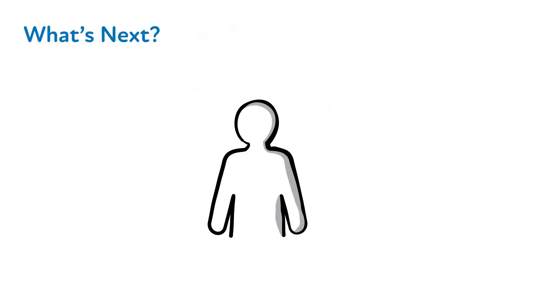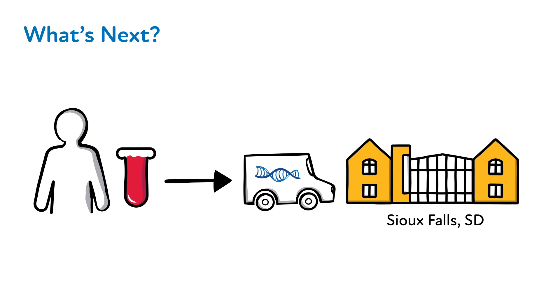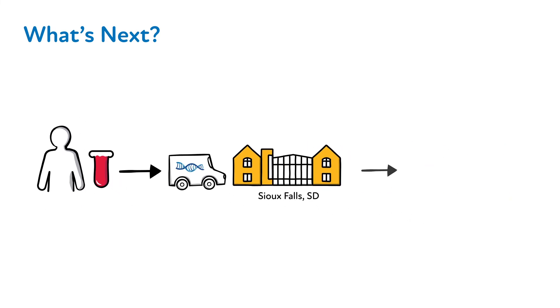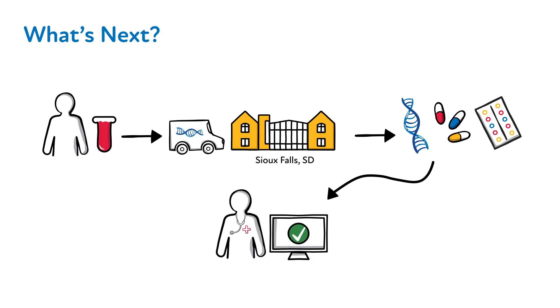Once the order for the PGX test is placed, your phlebotomy lab will have instructions to send a single tube of blood to Sanford Health Imagenetics Lab in Sioux Falls, South Dakota. Test results may take up to two weeks to be returned, and will appear in VISTA imaging once the report is signed out and ready for viewing. You will be notified when the results are available for your review.